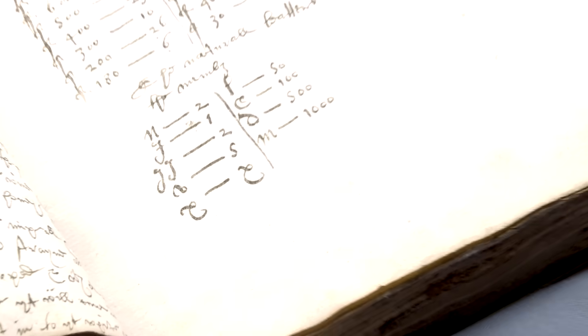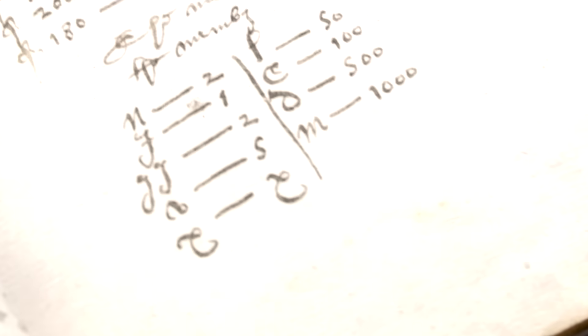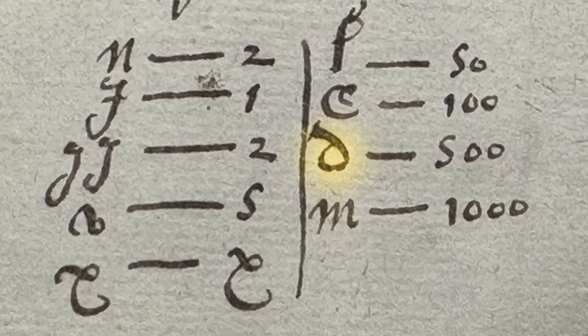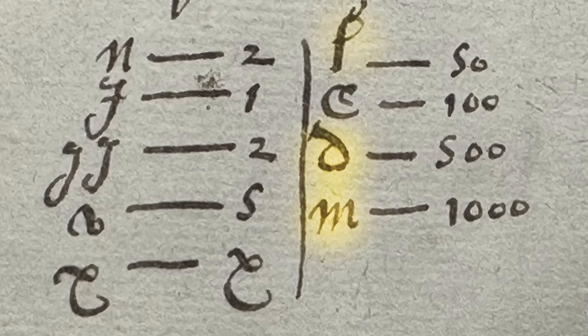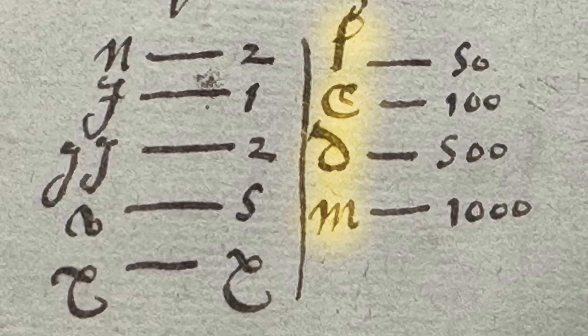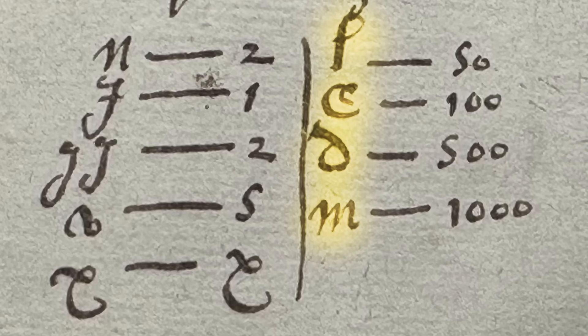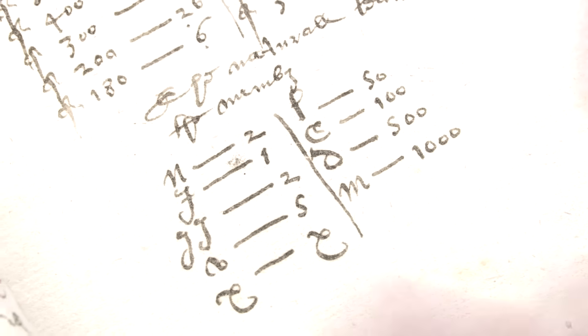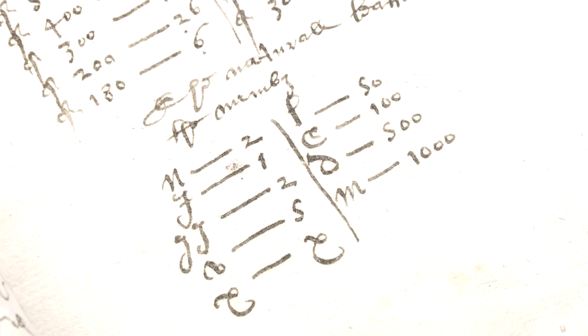He couldn't get his head around changing the ten. I can't fault his algebra - X does equal X - but it doesn't really take us very far. Over here we've got D is 500, M is a thousand, L is 50 - it's a strange L - and C is a hundred. So those are the Roman numeral letters and what they turn into in the new Indo-Arabic system of numbers.